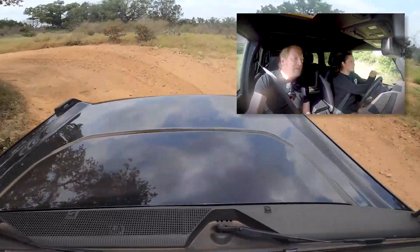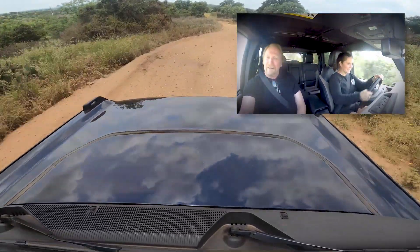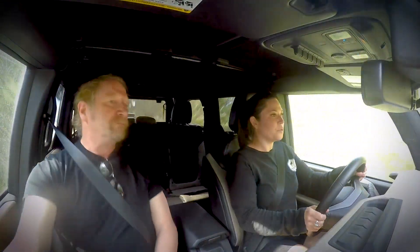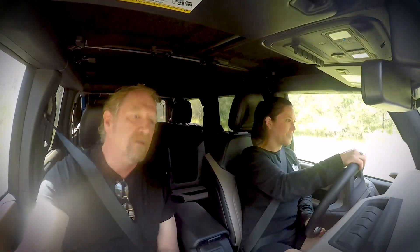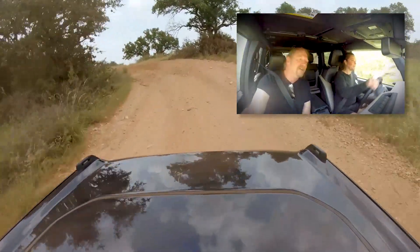It all started with my grandfather, Rod Hall — the great Rod Hall. He was a Bronco driver back in the day. He actually still to this day holds the record of being the only person to win the Baja 1000 overall in a four-wheel drive vehicle, and that was in a 1968 Ford Bronco.